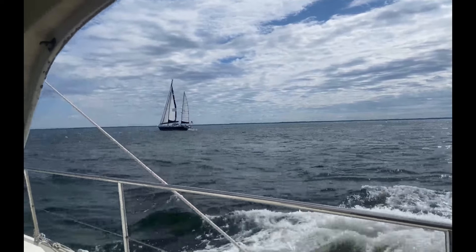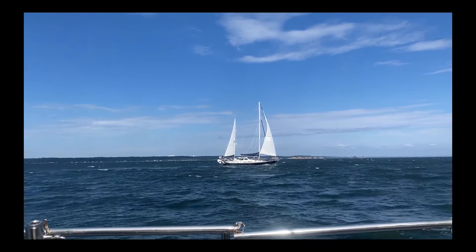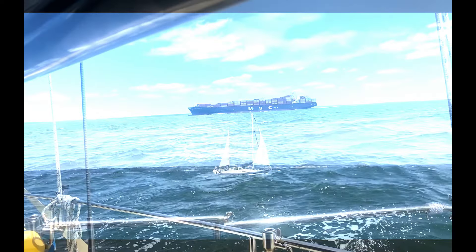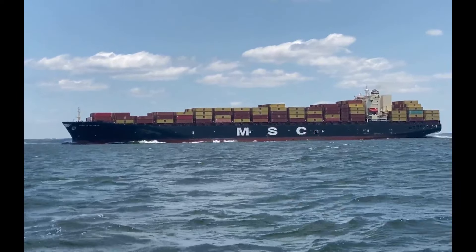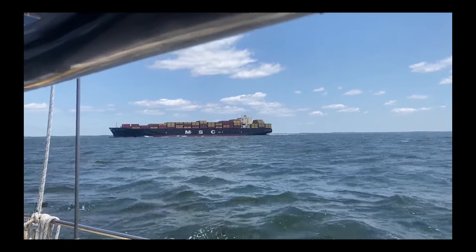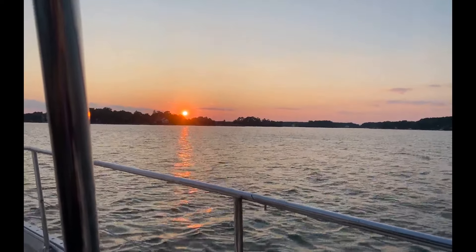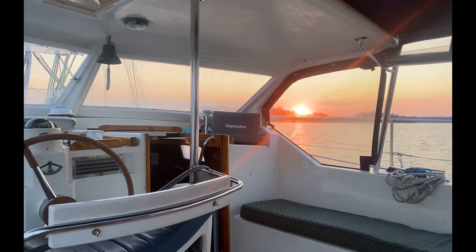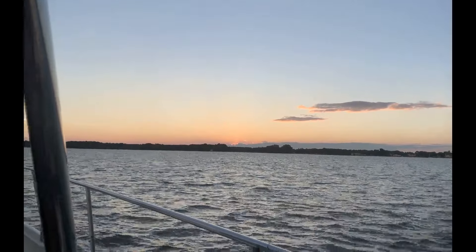We're now heading up to Oxford, Maryland. It's beautiful sailing alongside our buddy boat SV Pegaso. Passing by a container ship. We got to Oxford in time for a beautiful sunset. This was a very quiet anchorage and not a whole lot to do in town.